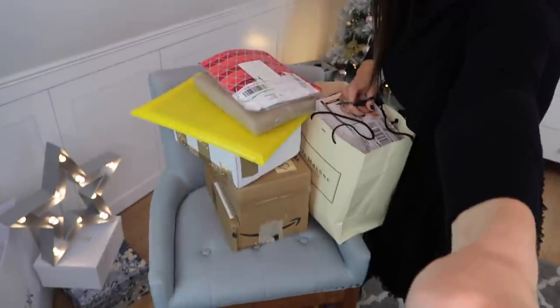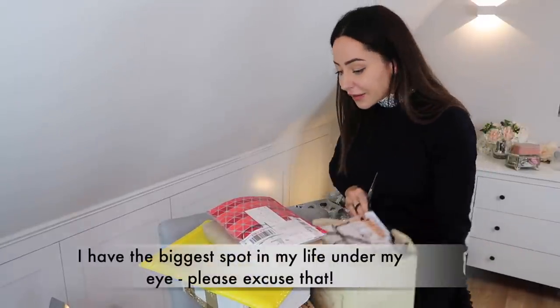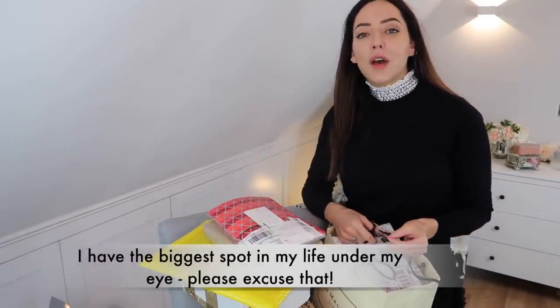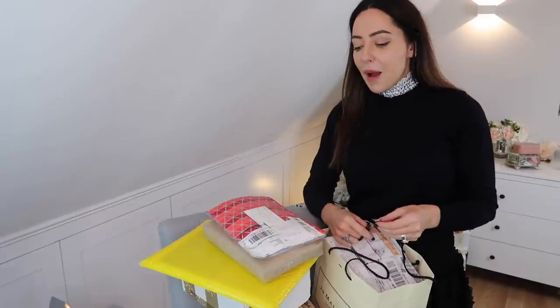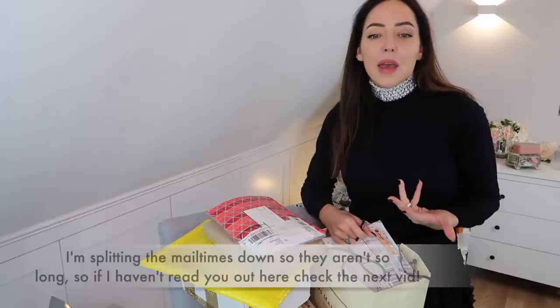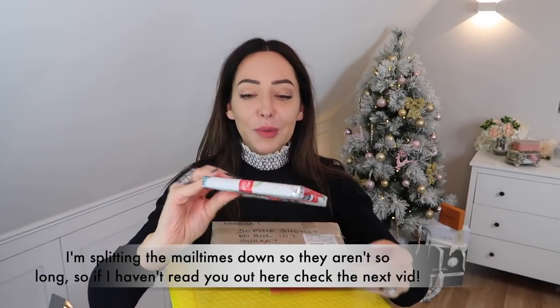Mail time! Look how much there is here — this is crazy. It's not just what's on this chair; there's this whole bag full of letters and parcels that you've all sent me. I'm going to divide this bit into three. If you're new and don't know what mail time is, it's become a thing where lots of you guys write to me — it started a few years ago and I just started reading out your letters. I love doing it; I think it's a really nice way to integrate you all into the videos.